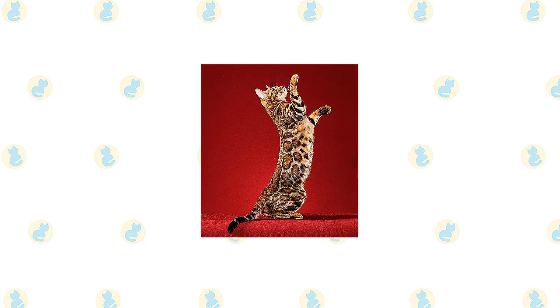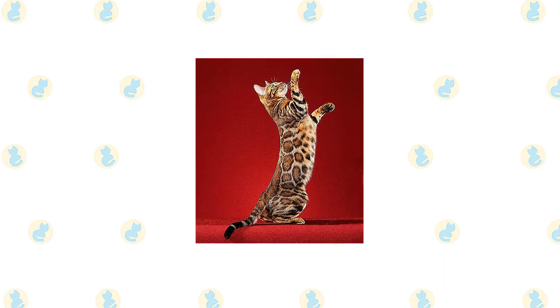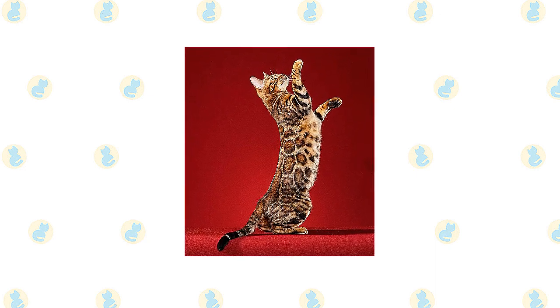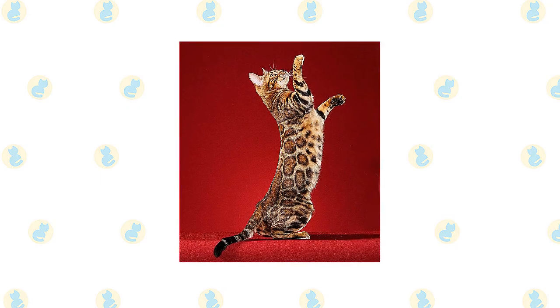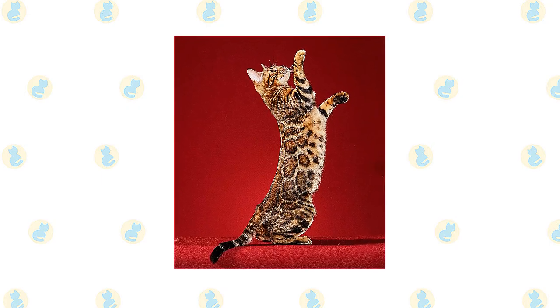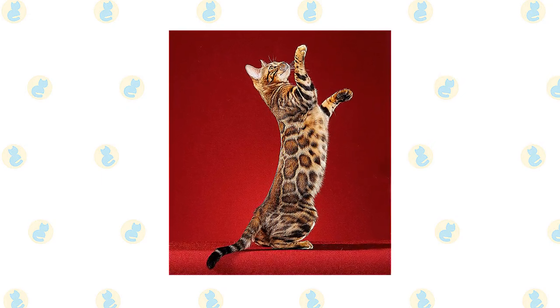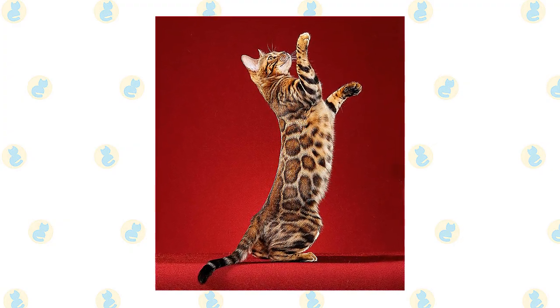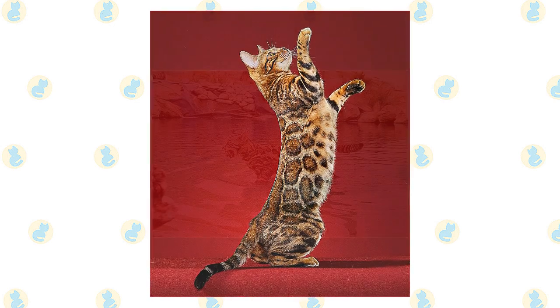The Bengal is highly active and highly intelligent. This makes him fun to live with, but he can sometimes be challenging. On the whole, the Bengal is a confident, talkative, friendly cat who is always alert — nothing escapes his notice. He likes to play games, including fetch, and he's a whiz at learning tricks. His nimble paws are almost as good as hands, and it's a good thing he doesn't have opposable thumbs or he would probably rule the world.